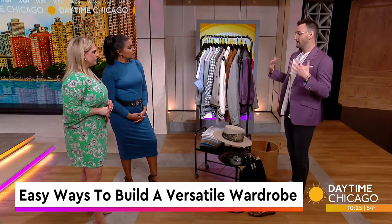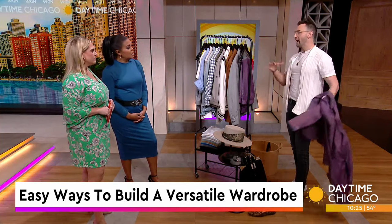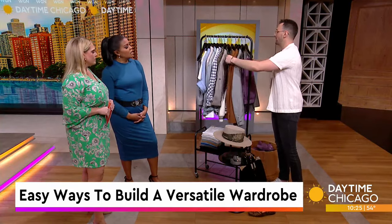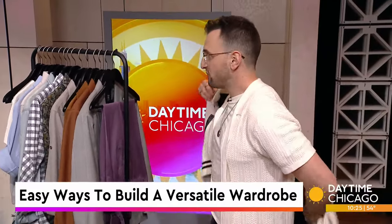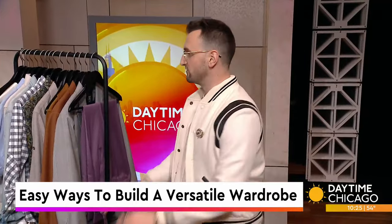So what else can you add? For me it's really about outerwear. I love adding pieces to my wardrobe that are just fun. So I'll add this awesome jacket — same exact base, everything else — and I toss on a jacket for a completely different look. That looks really cool.